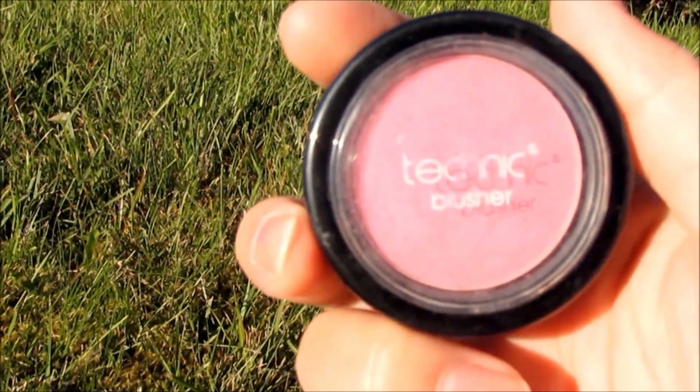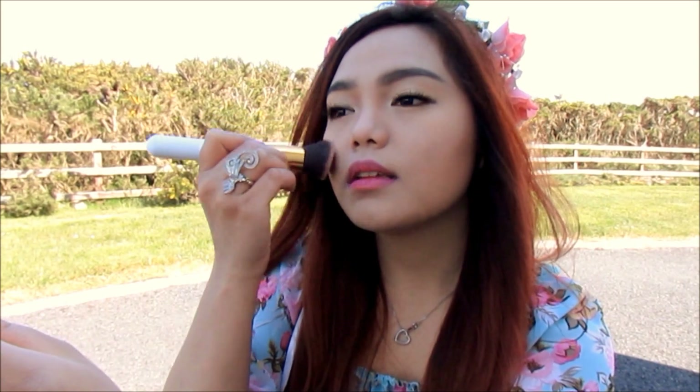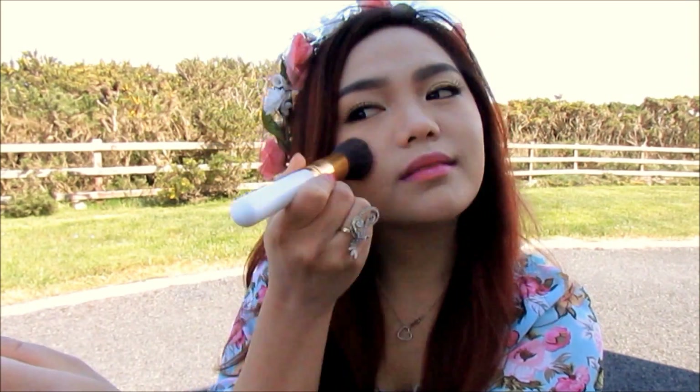And lastly, I'm applying this pink blusher on the apples of my cheeks for that cute rosy look. And the makeup is done!